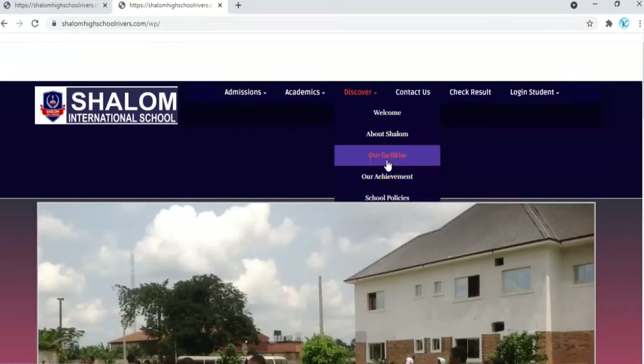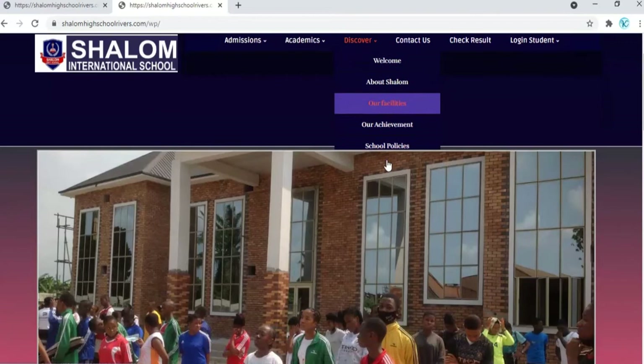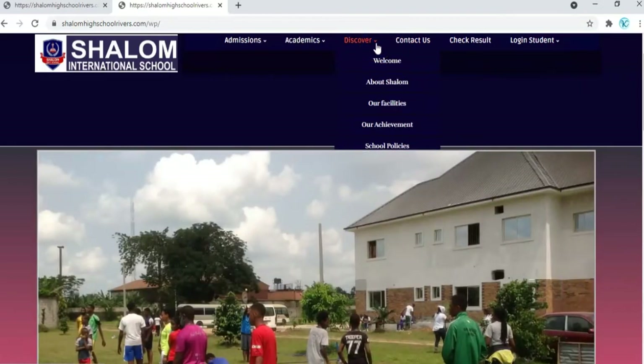This is a beautiful website and I encourage all Shalom family, all parents, and all students to find time to visit the website and acquaint themselves with the relevant information contained here.